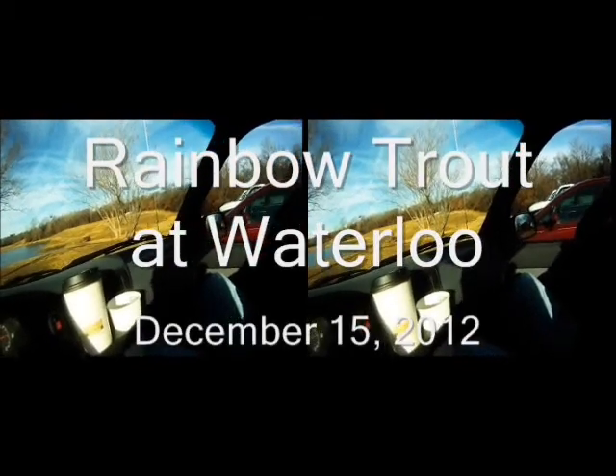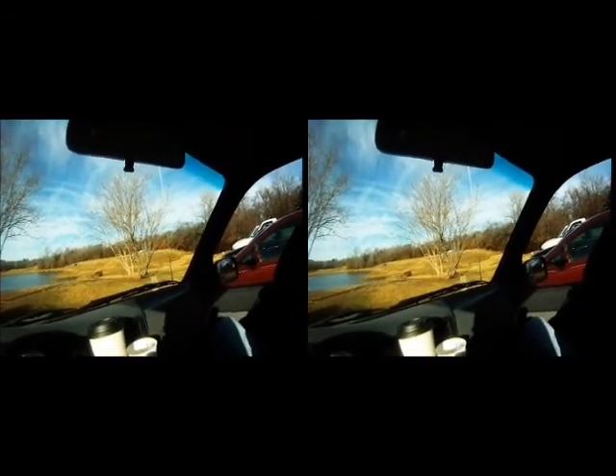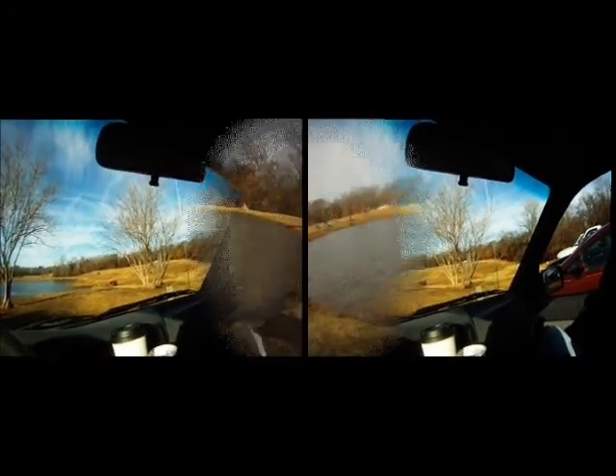We're here in Denison at Waterloo. We're going to give ourselves a shot at some of the trout that they've stocked in the little pond with the fountain. We've been here several times before over the years and it seems like a real small pond that carries a lot of trout. And since they just stocked it the other day, we hope to get our limits here. Wish us luck!